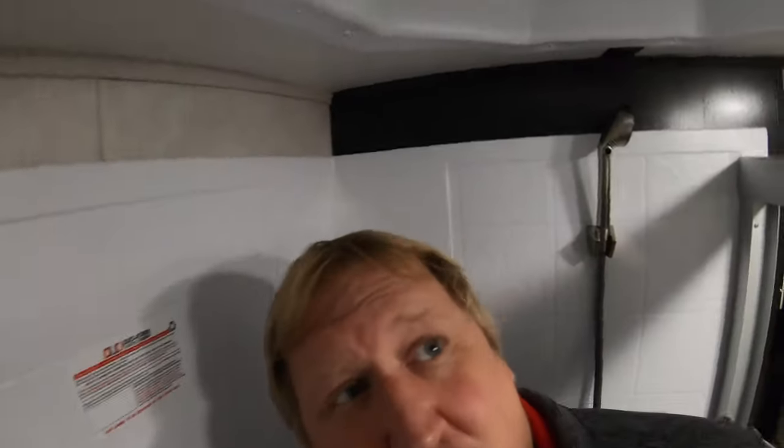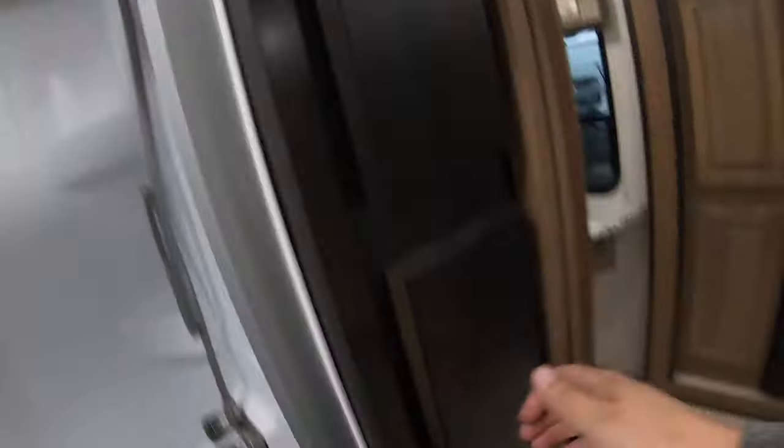I really like this shower — there aren't a lot of motor homes that give me a good shower, but I'm 6'4" and I fit in this shower with plenty of space. It's pretty impressive. There are also nice tall cabinets and a little corner shelf here.